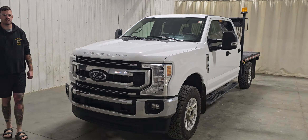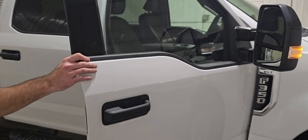This one is an XLT package, so it's got that nice chrome grille, chrome front bumper, alloy wheels, and factory running boards.